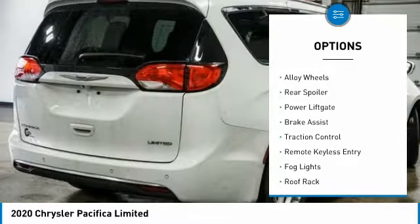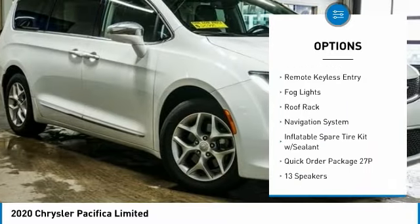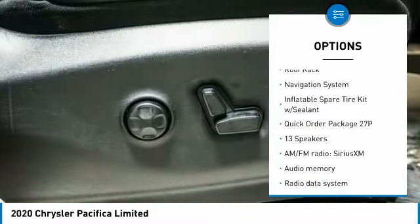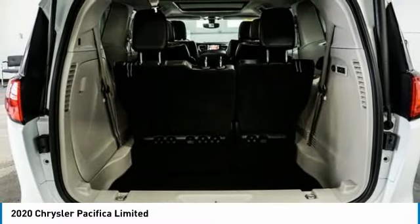Touring suspension, electronic stability control, alloy wheels, rear spoiler, power liftgate, brake assist, traction control, remote keyless entry, fog lights, roof rack.